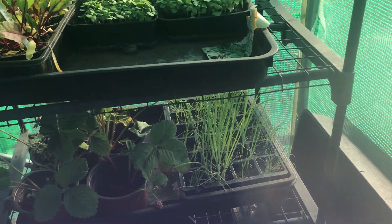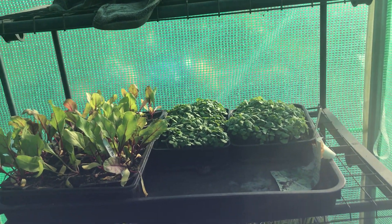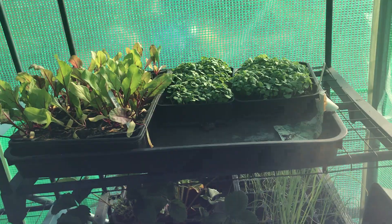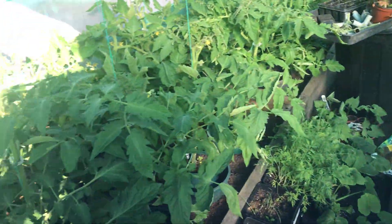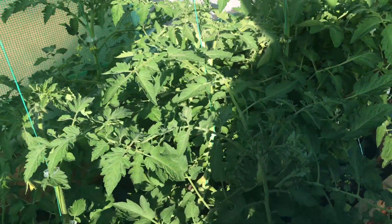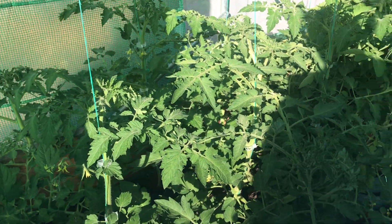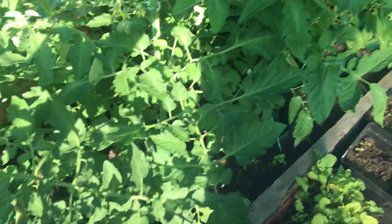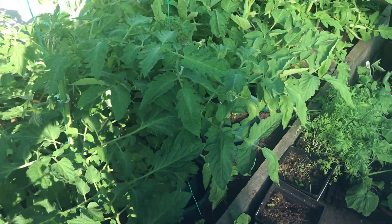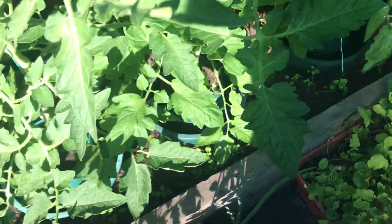Onions have been coming along, beetroot as well, and these can come out. Basil's gone ballistic — I love basil. I'm going to have to do them in chunks. I'm going to spend the rest of the night here until it gets dark. As they grow I've got to take a lot of the leaves off the bottom to get some airflow.